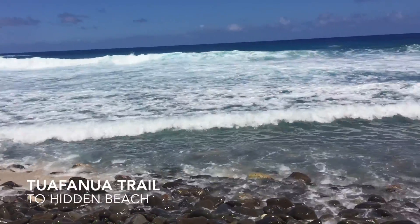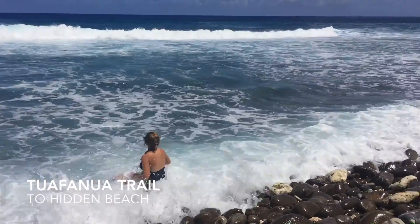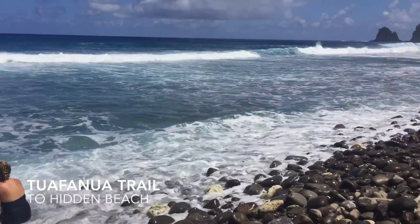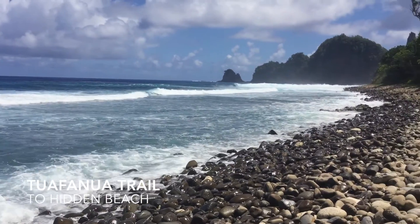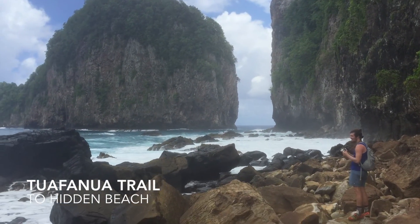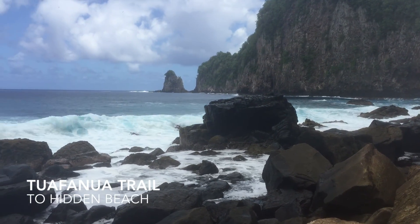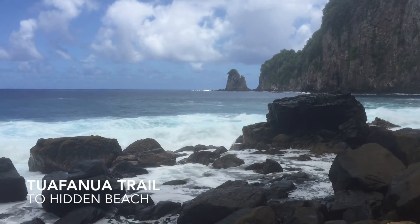And then you come out to incredible ocean views. This beach was a little rocky and the surf was pretty high, so we did not do a lot of swimming, but the views were still worth it. There were these lizard fish combos that just hopped around on the rocks, and those were really crazy.